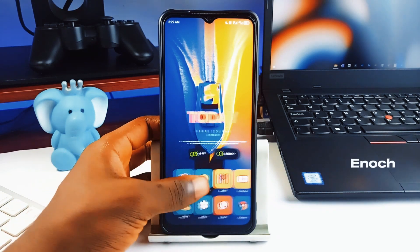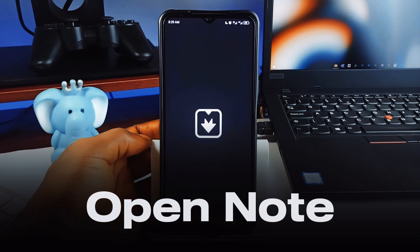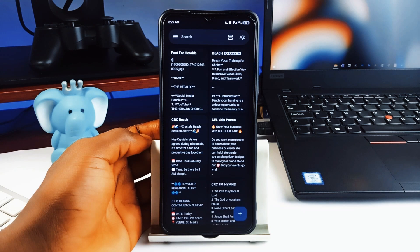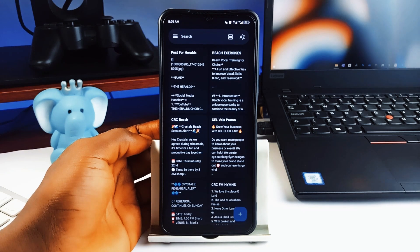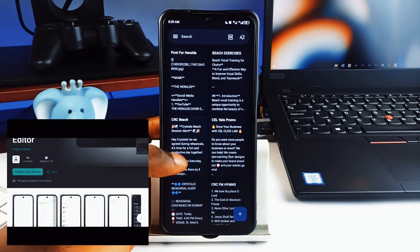What's going on guys, this is Enoch back with another set of free and open source Android applications. OpenNote is an unpopular but very good note-taking application I think you must check out. The app is packed with features that make it a must-have and yet maintains a cleaner aesthetic.